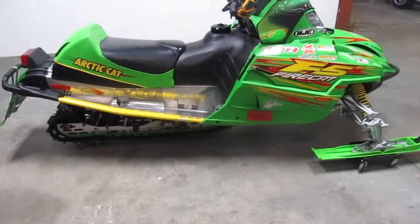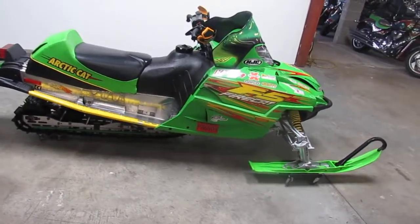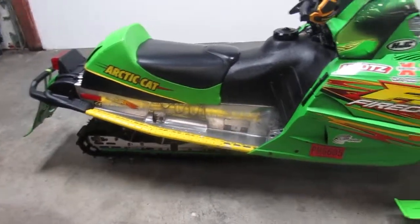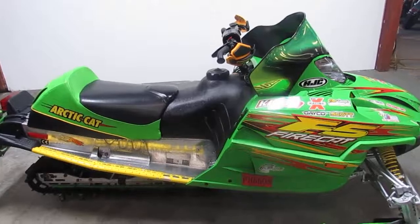You can't go wrong on this 2003 Arctic Cat Firecat F5. Keep an eye on our website — it's ApprovalPowersports.com. We got guaranteed financing. We got over 500 used units in our showroom.